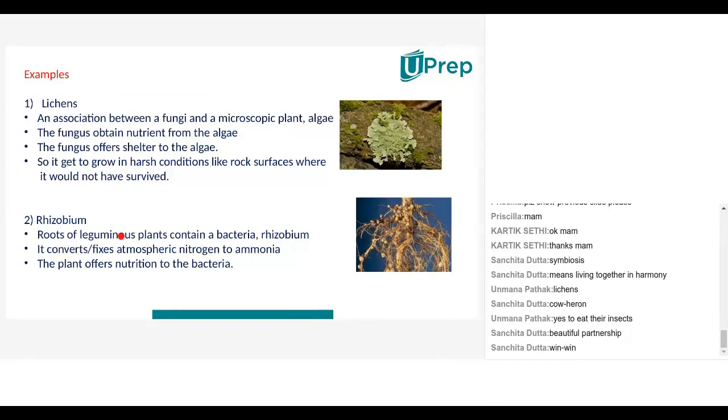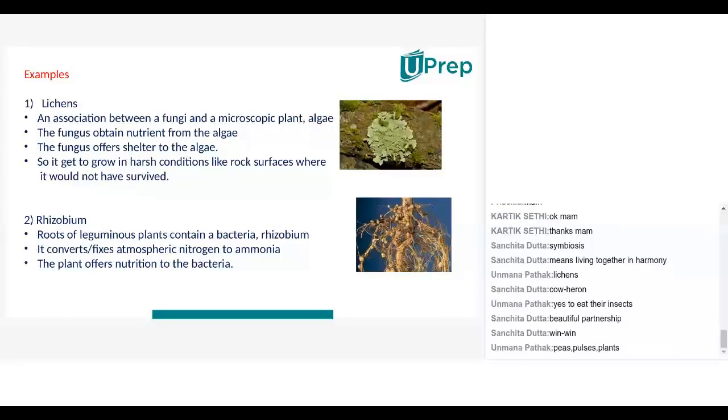Let's study about rhizobium first, because it is a very important topic — bacteria that you will keep studying until class 10 or even class 11 if you choose science. Leguminous plants are plants which produce legumes. Legumes are green peas, peanuts, beans, french beans, and different kinds of beans — a family which produces a lot of protein-rich food, including peas, pulses, and dal.